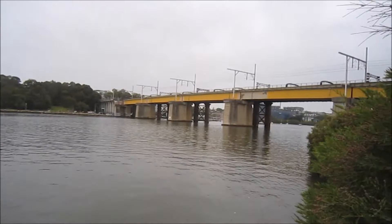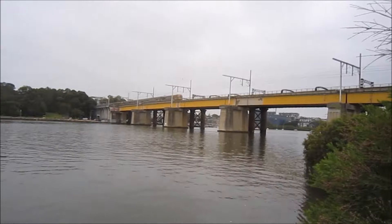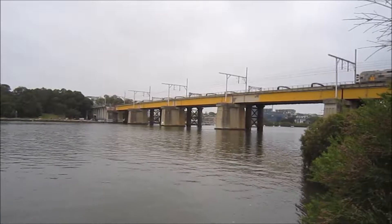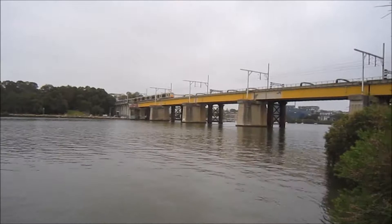I'm not going to film every train here because it would be too boring filming all the same trains. Here we have another V-set crossing the bridge for a Sydney Central Terminal service — it's an 8-car set. And a Tangara as well for an Epping service. After this we should be having the 81s.